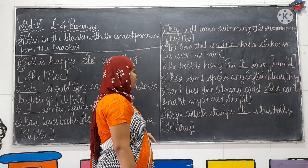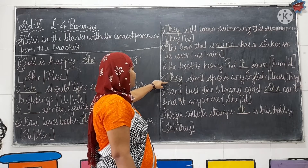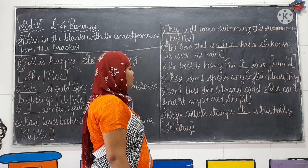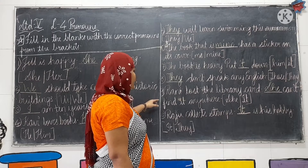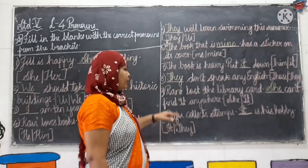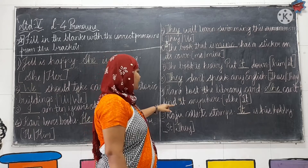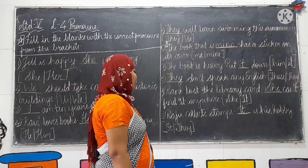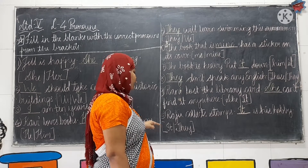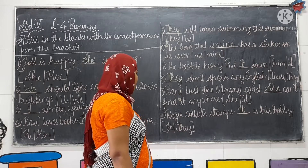Eighth: dash don't speak any English. Those or they? The correct answer is they. They don't speak any English. Ninth: Rani lost the library card, dash can't find it anywhere. She or it? The correct word is she. Rani lost the library card, she can't find it anywhere. Tenth: Raju collects stamps, dash is his hobby. It or they? The correct word is it. Raju collects stamps, it is his hobby.